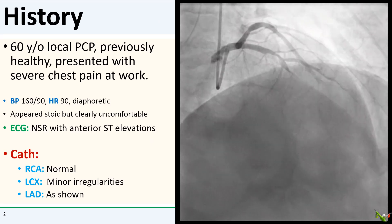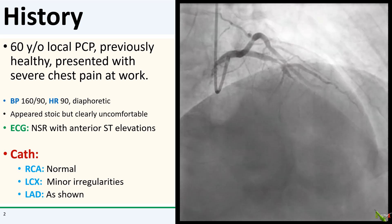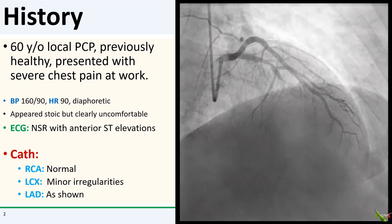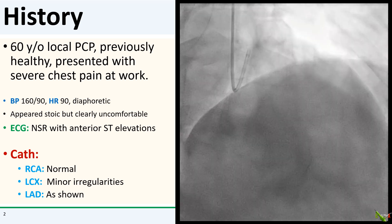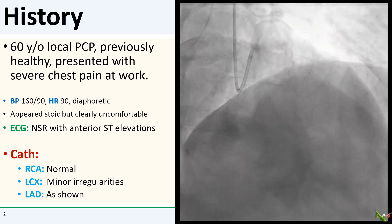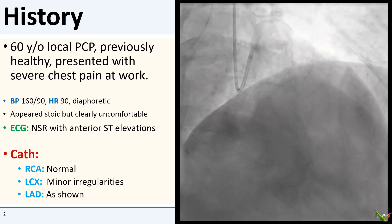The patient is a beloved 60-year-old local PCP who has always been healthy but who presented from his office with chest pain while he was seeing patients. In the ED, he was hypertensive and diaphoretic. He tried to be stoic but was clearly uncomfortable. His ECG showed 5 mm of anterior ST elevations and we took him straight to the cath lab.